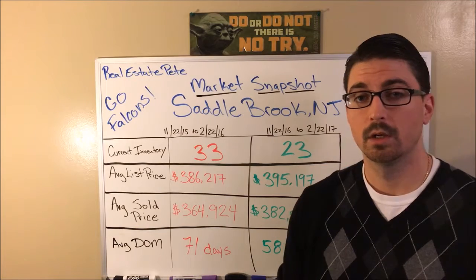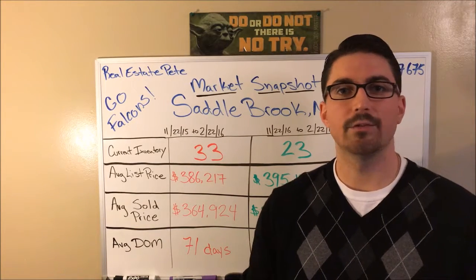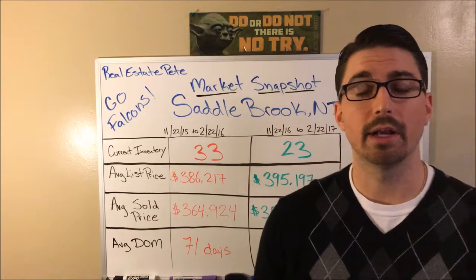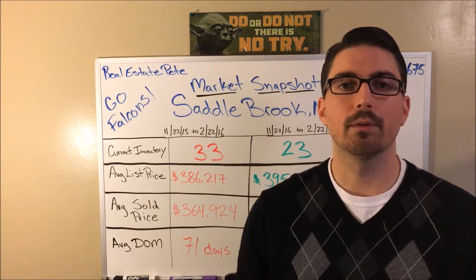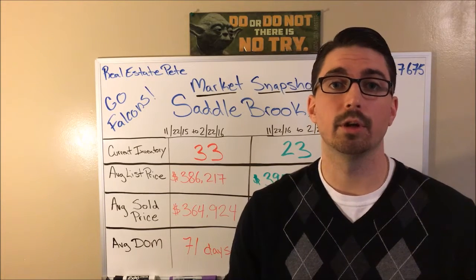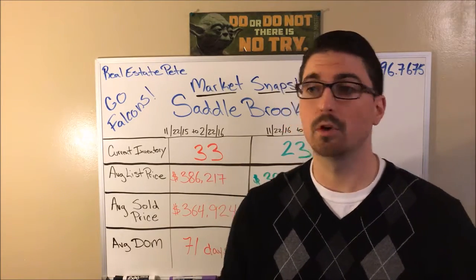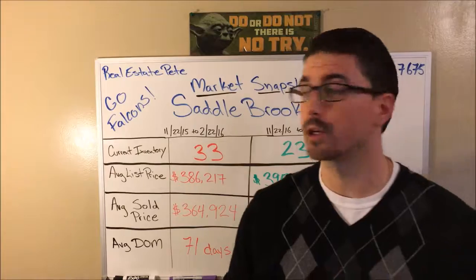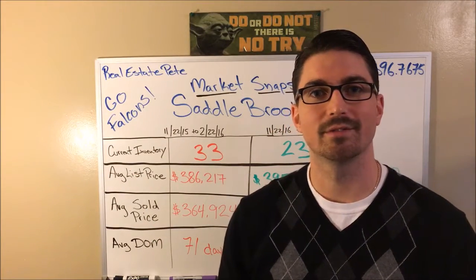Now on the other side, if you're a buyer who's been saving and is ready to buy, interest rates are on the rise. Click on the link below and it's going to take you to a video about how to survive this market. That pretty much wraps it up — talking about my hometown of Saddlebrook, New Jersey. Go Falcons, and reach out if you have any questions. Thanks so much.